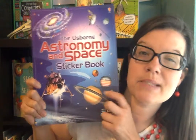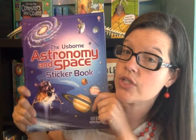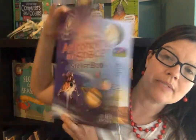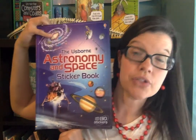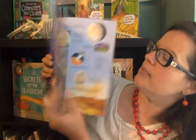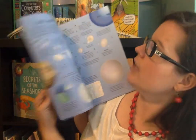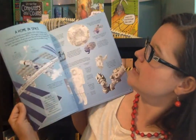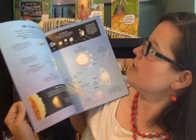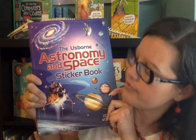This is another nonfiction resource book — the Usborne Astronomy and Space Sticker Book. This is the sticker book version, but there's also just a reference version, which has basically all the contents of the Astronomy and Space sticker book except with no stickers. So if you don't want to deal with stickers, get the reference version — it's a hardback book with all the data. It goes over the planets, space stations, Earth's moon, and the solar system as a whole. It's a wonderful resource for Cycle 2.